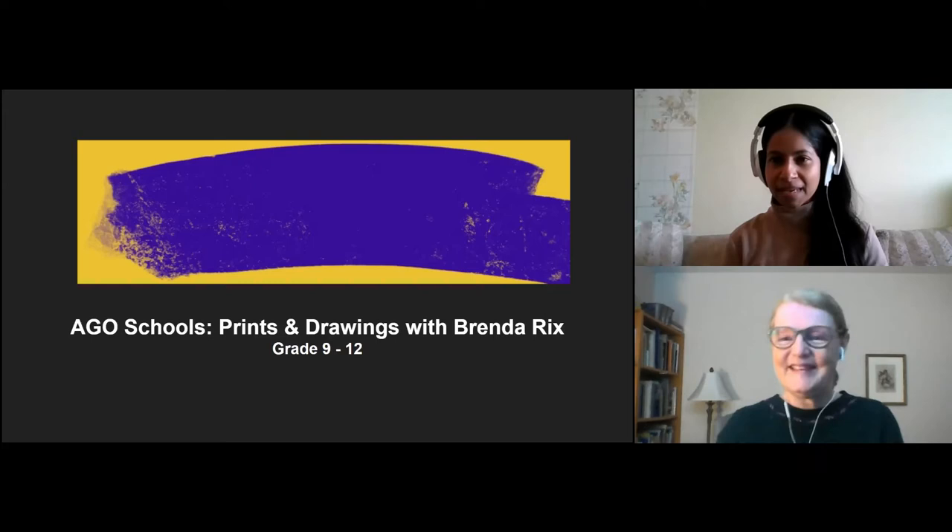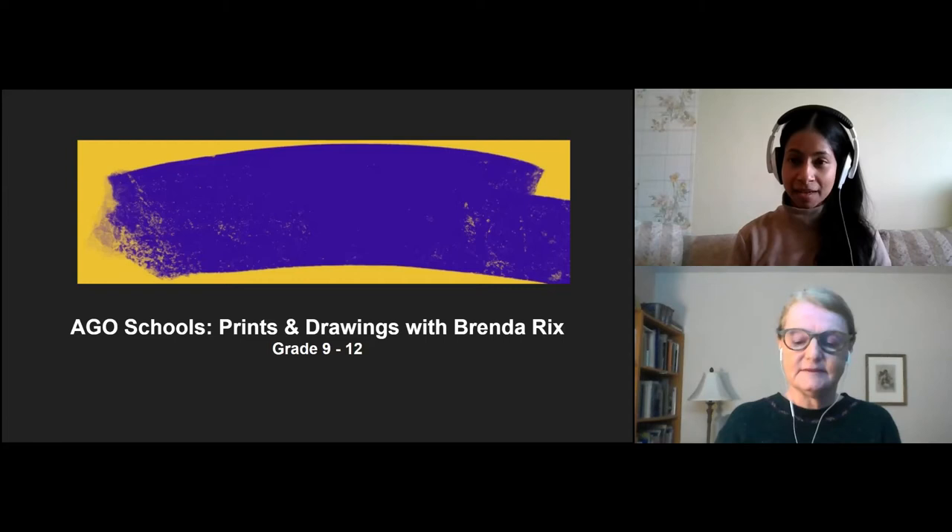That's amazing, Brenda. I am so excited to be spending this time with you today because I love, love Käthe Kollwitz's work. We are ready to begin.